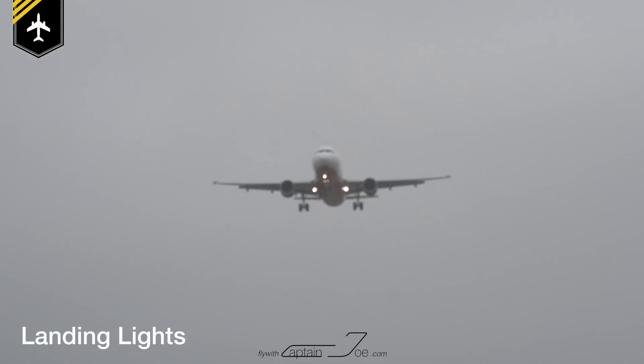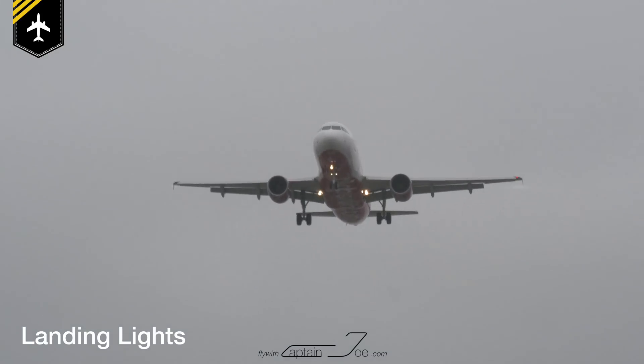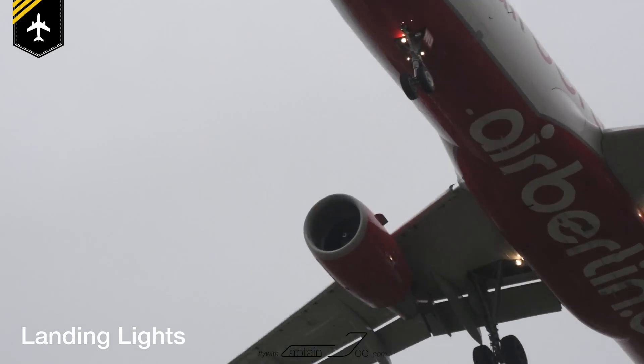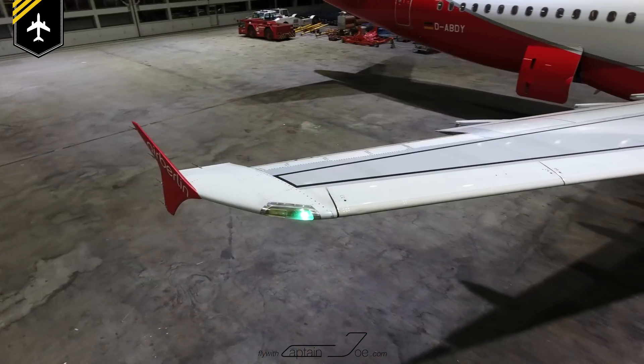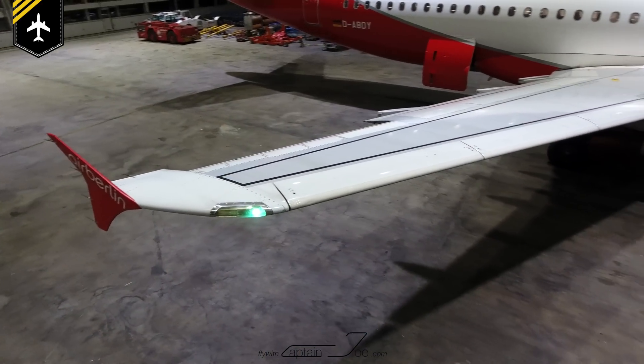Coming in for approach you turn the lights back on at 10,000 feet to make yourself more visible to others and keep them on until leaving the runway.